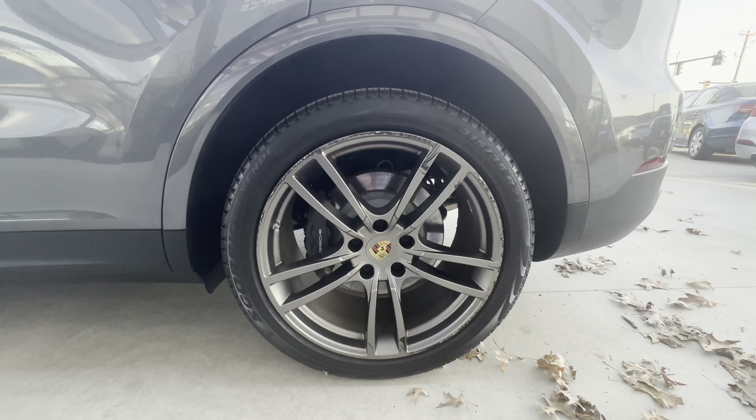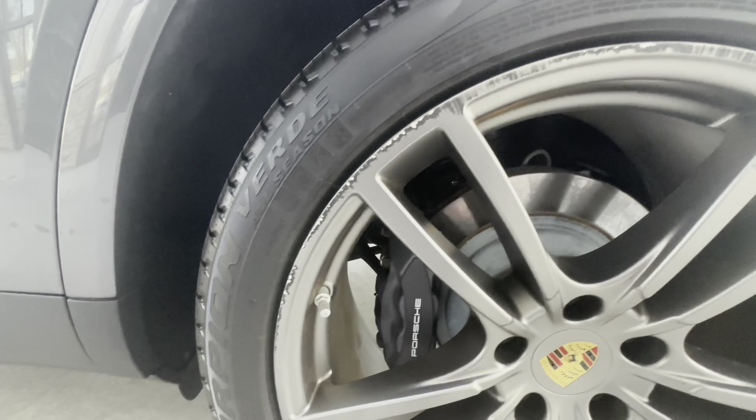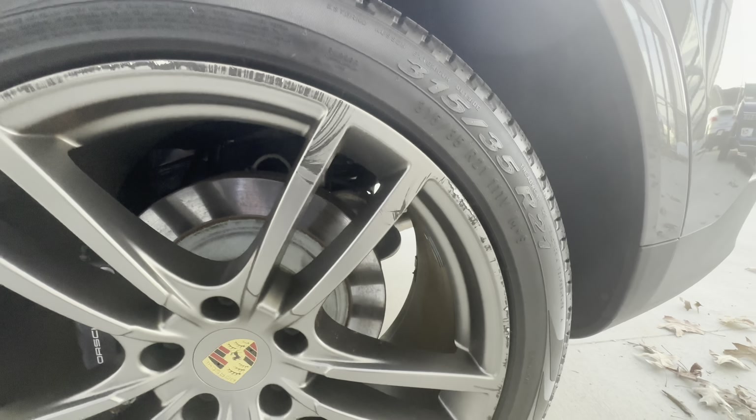Back here to the driver rear wheel, you will notice substantial curb rash here around the lip and a little more there to the face of the wheel.